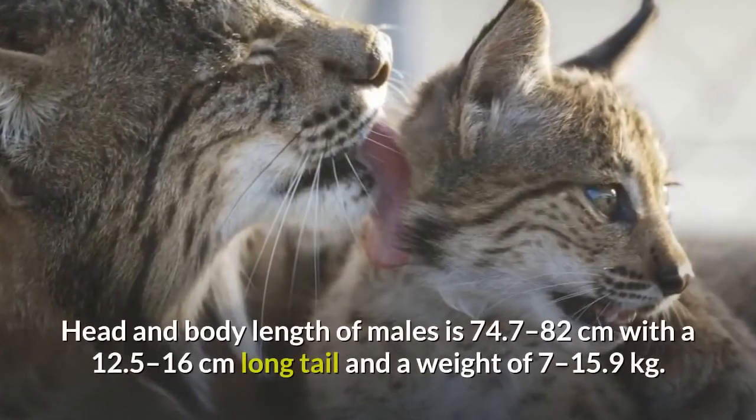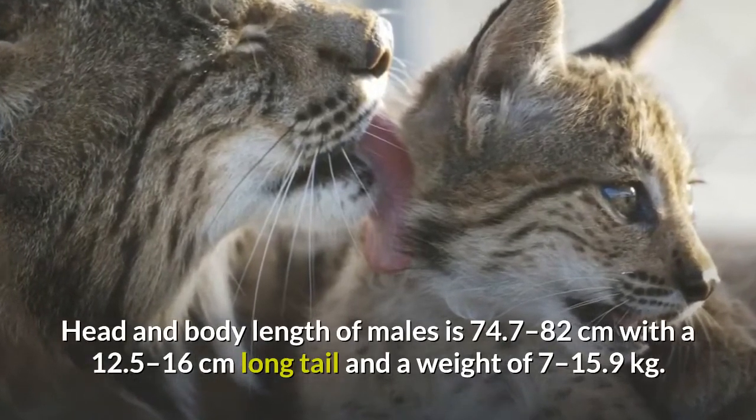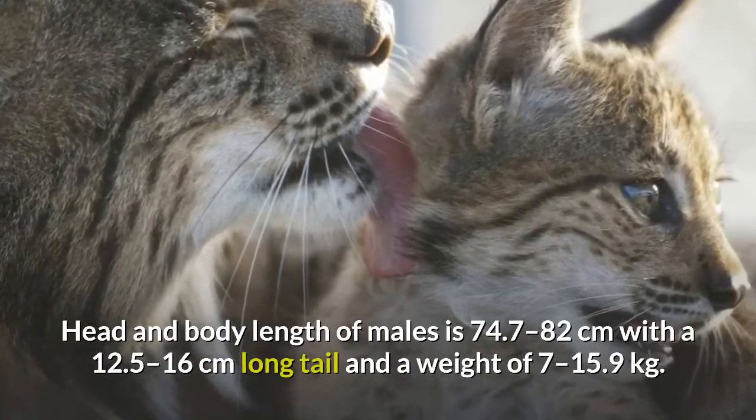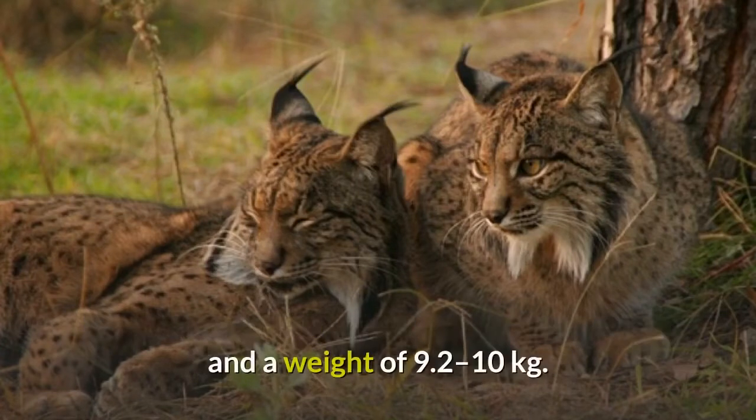Head and body length of males is 74.7 to 82 cm, with a 12.5 to 16 cm long tail and a weight of 7 to 15.9 kg. Females are smaller, with a head to body length of approximately 68.2 to 77.5 cm and a weight of 9.2 to 10 kg.